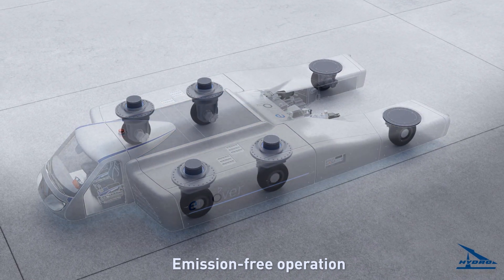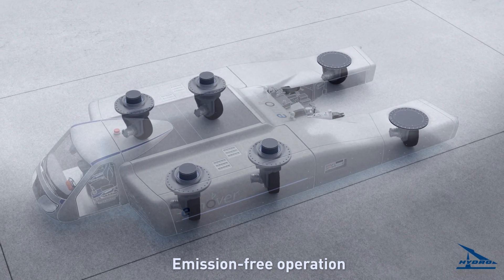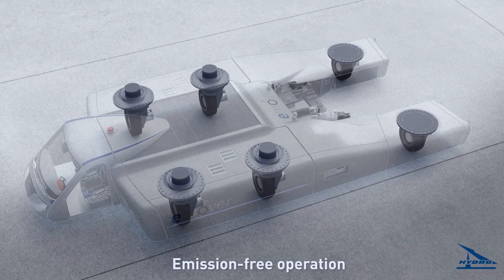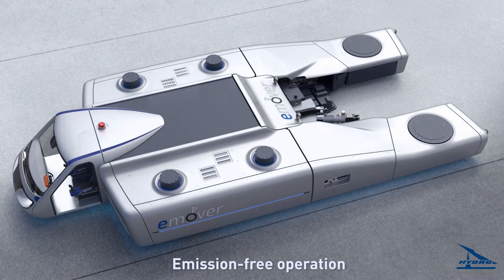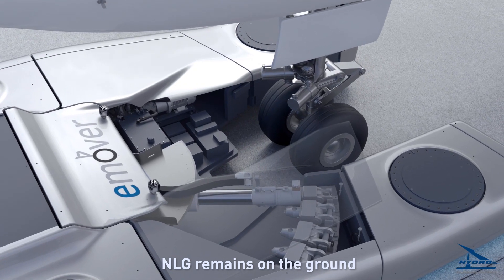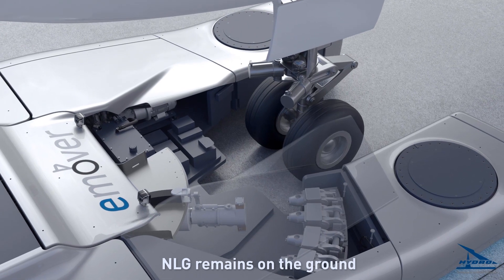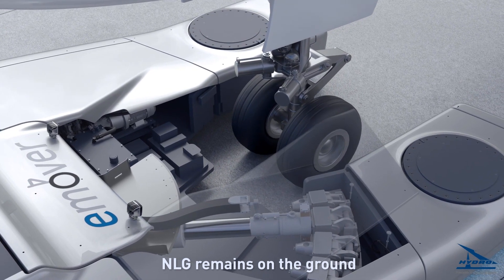The towing cylinder cradle is mounted in a unique concept vehicle with six driven and steerable wheels. During push and pull movements, the nose landing gear remains on the ground. A 2D scanner detects aircraft type and sends the information to the e-Mover control unit,